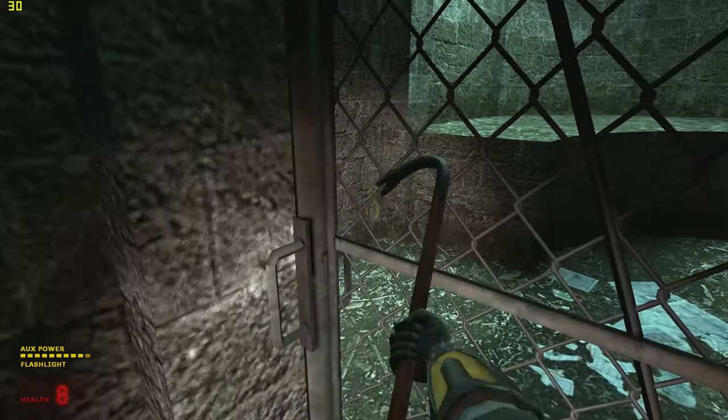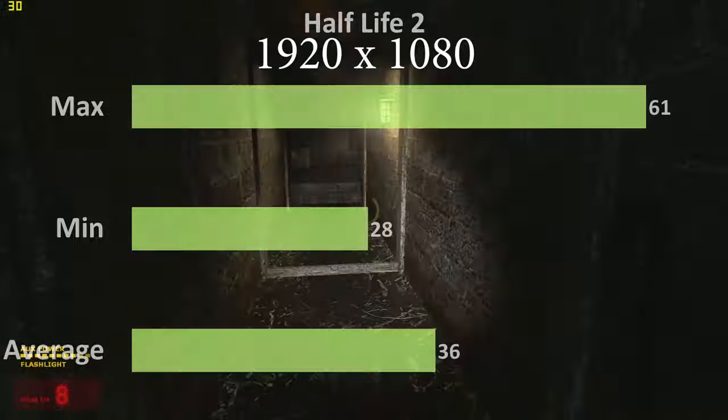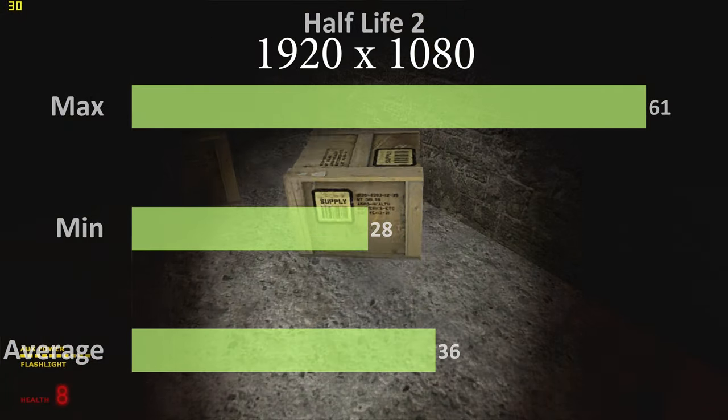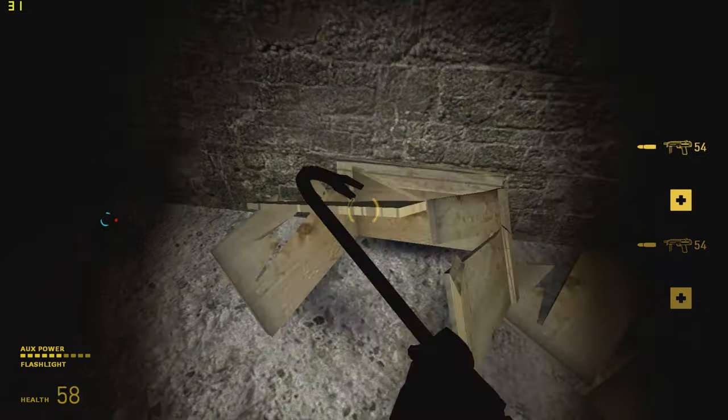I booted up the classic Half-Life 2. At 1080p, all high settings, this game ran pretty well. During my testing we had an average of 36 frames per second, a high of 61, and lows of 28. It is an old game, but it's a classic for a reason.